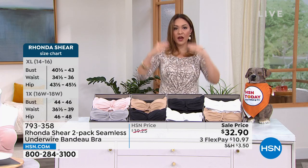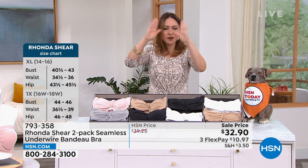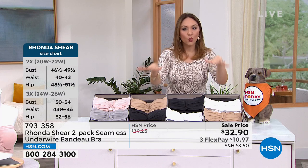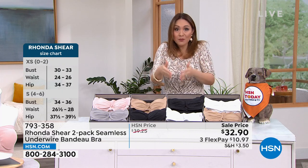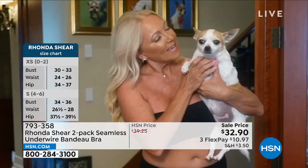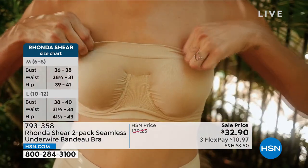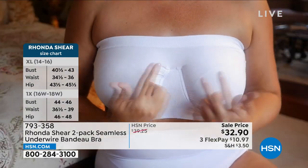This is extra small through 3X. Whatever you would purchase like in a blouse, that's what you buy. There's no letters and numbers to figure out — it's extra small through 3X. These are award-winning bras, and Cosmopolitan, just back in February, actually named this the best bandeau bra out there. So maybe you saw that on .com and you were like, oh, that's Rhonda Shear. That's a great honor to have.